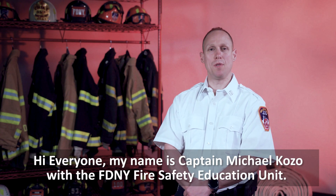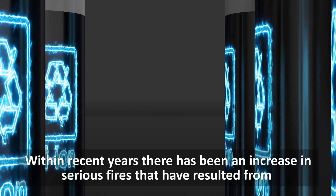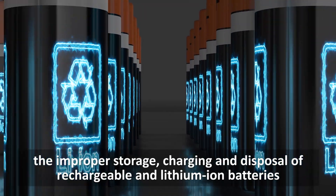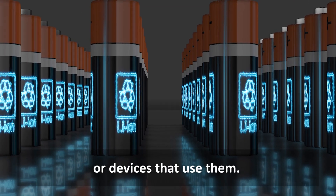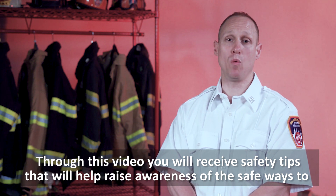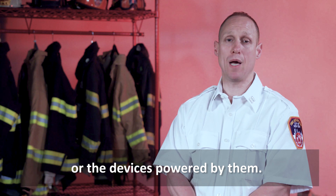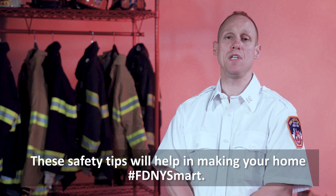Hi everyone! My name is Captain Michael Kozo with the FDNY Fire Safety Education Unit. Within recent years, there has been an increase in serious fires that have resulted from the improper storage, charging, and disposal of rechargeable and lithium-ion batteries or devices that use them. Through this video, you will receive safety tips that will help raise awareness of the safe ways to charge, store, and dispose of rechargeable and lithium-ion batteries or the devices powered by them. These safety tips will help in making your home FDNY smart.